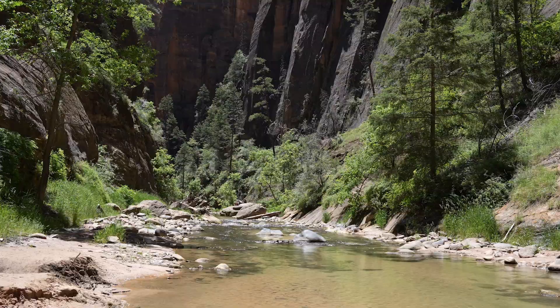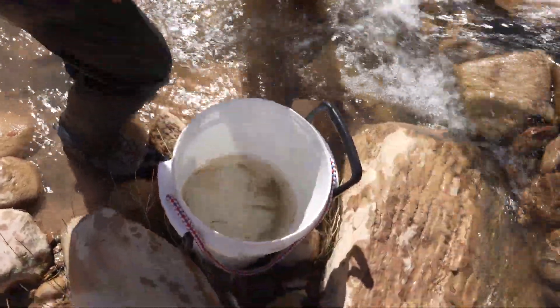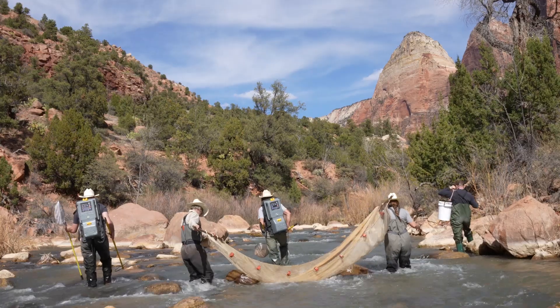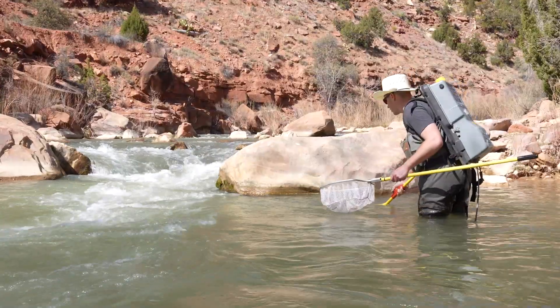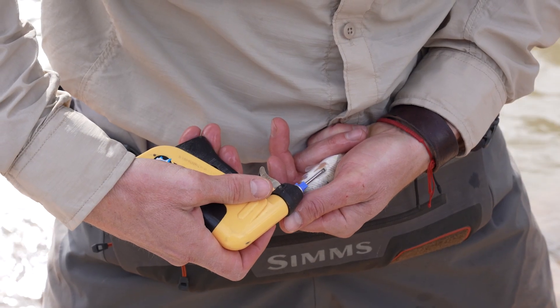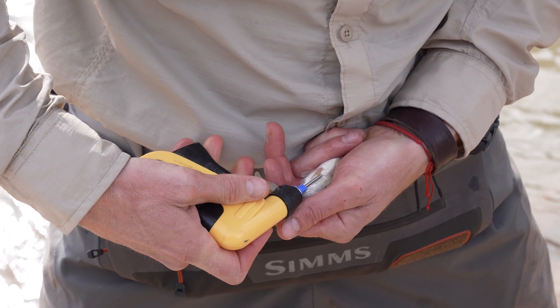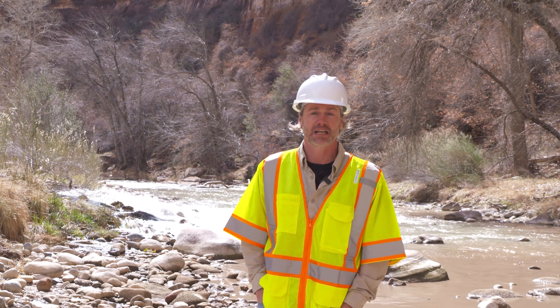But the work doesn't end here. Biologists are monitoring the fish to see how successful the project is in the long term and what they can learn from it going forward. They can do this through tiny fish-sized tags and antennas lining the river that track them. What they've developed is a monitoring system that operates all day long, every day of the year, no matter the time of day or what the river is flowing at.